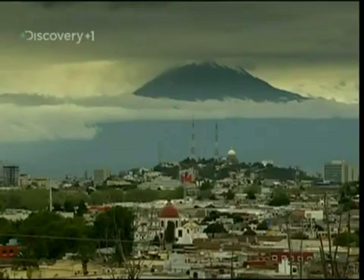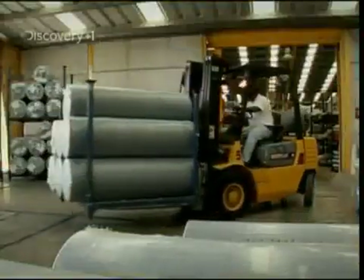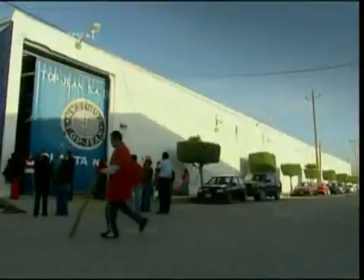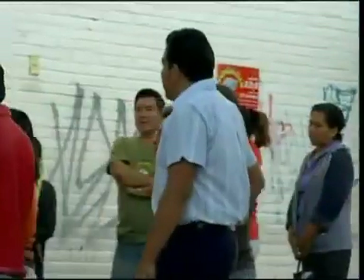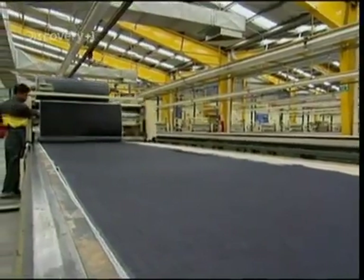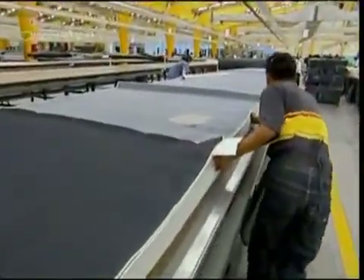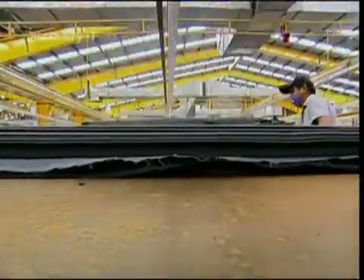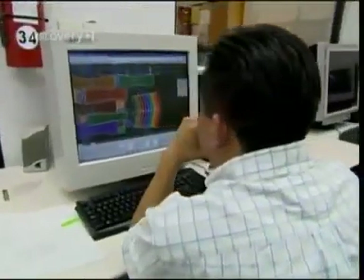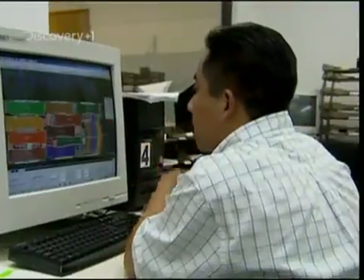Those jeans are made here in Tehuacán. This is Mexico's largest jeans factory and produces designs for most of the famous American brands, churning out 400,000 pairs every month. A typical pair of five pocket jeans uses 15 pieces of cloth, so they first stack the denim into piles of 100 sheets ready for each piece of the design to be cut. It's up to pattern layer Antonio Martínez to make sure that as little material as possible is wasted — using a computer, he can limit the offcuts to just 7%.